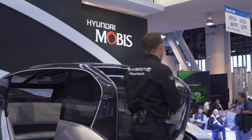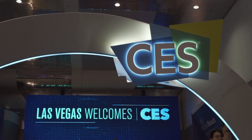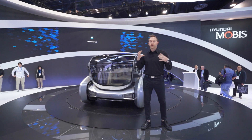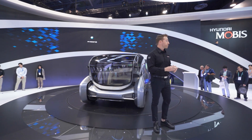Good afternoon everyone and welcome to Hyundai Mobus here at CES. My name is Danny Hoyt, and I'm going to be your tour guide today around this display, this technology, and of course, this vehicle right here.